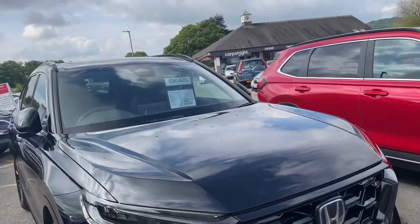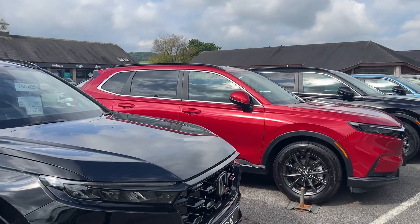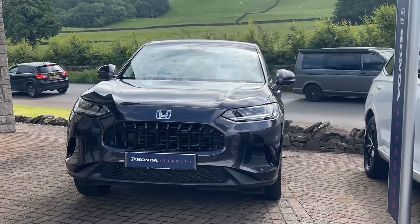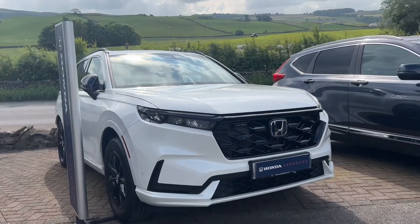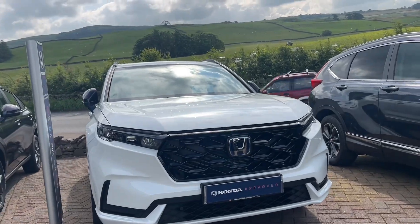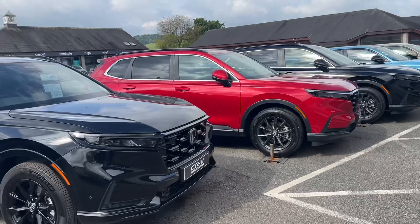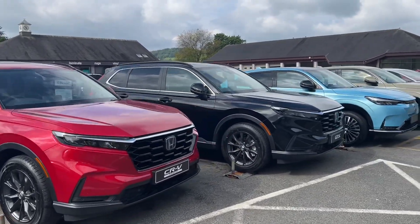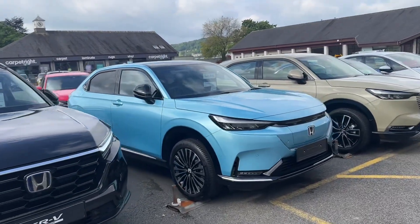These are all unregistered vehicles — though we do have a few pre-registered vehicles and ex-demonstrators as well. We've got a ZRV that's a pre-reg with delivery mileage on a 73 plate, and a CRV Advanced Tech on a free plate as an ex-demonstrator, plus a couple of other ex-demos and pre-regs. But these five are all unregistered, so you'll be the first owner and they'll be put on a 24 plate for yourself.